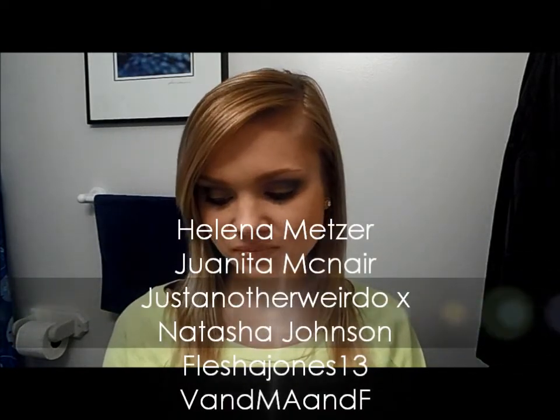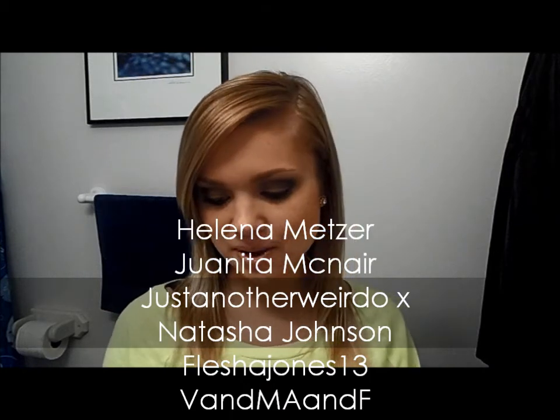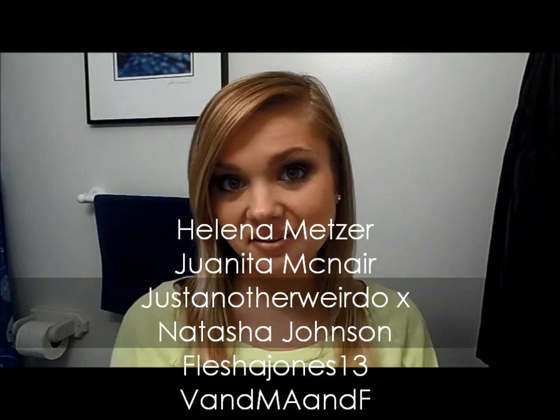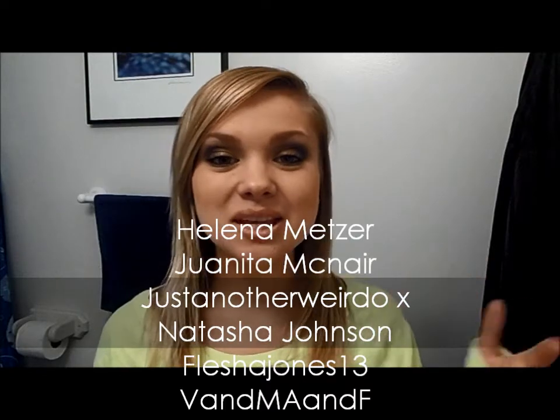Before I go, I want to give a shoutout to a few of my new subscribers: Helena M., Juanita M., Just Another Weirdo X, Natasha J., Flesha Jones 13, and V.M.A.F. — sorry if I didn't pronounce that right. Hi guys, thank you so much for subscribing and watching my videos, I really appreciate it. Don't forget to check out my description box for links to additional videos and social networking. Until my next video, I hope you all have a wonderful day — bye everyone!